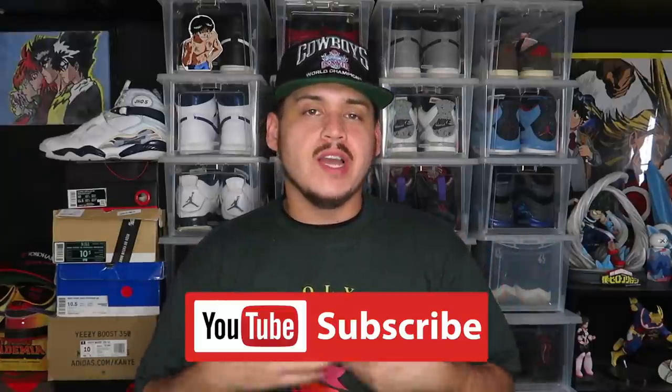What is up guys, welcome back to another flea market grab video. If you guys are enjoying the videos, please hit that like button — it lets me know and helps the channel grow. Go ahead and drop a comment down below, I try to respond to all the comments I can, and subscribe if you're not already. Let's go see what we can find this weekend.